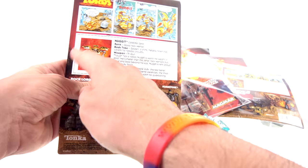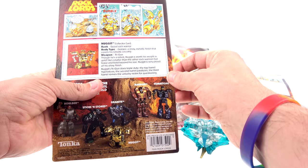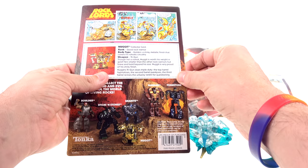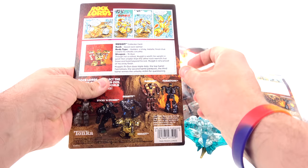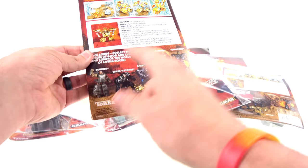The collector card says Nugget's rank is Good Rock Warrior, his body type is golden — a shiny metallic finish that covers his robotic circuitry — and his weapon is a Trigun. 'Though he's a robot, Nugget is worth his weight in gold. He's smaller than the other rock warriors but brave and bold beyond his size.' His Trigun does triple duty: the top barrel hypnotizes, the second barrel paralyzes, and the third barrel revives the victim for questioning.